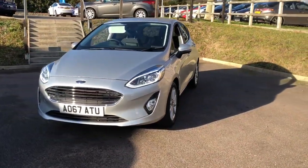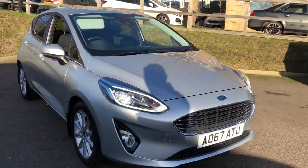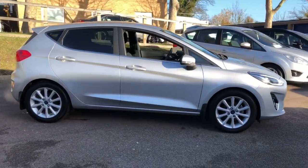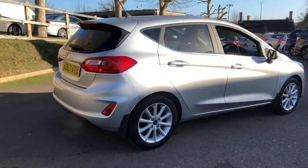Hi, I'm John from the sales team at Hammond Ford, and I'm now going to take you around our 2017 67-plate Fiesta 1-litre Titanium. This is a 100 brake horsepower version in Moondust Silver, and it has been owned by ourselves from new.